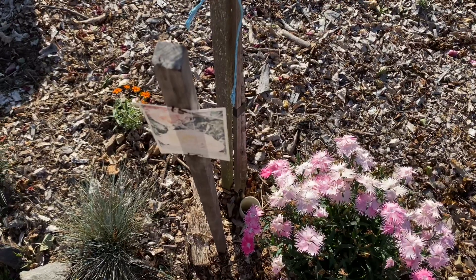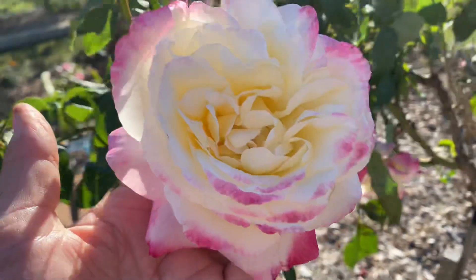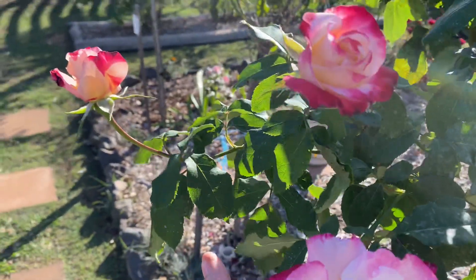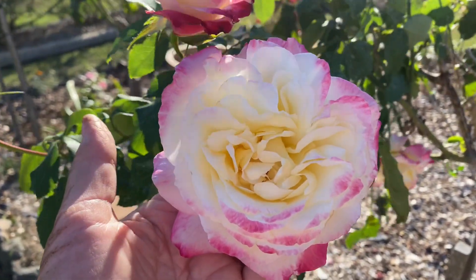There's its watering tube down there — 30 seconds of water once a week. All of my roses live in six to eight hours of sunshine a day. Now, Double Delight is a hybrid tea, and that means, as you can see, one flower per stem. Each stem has one flower.